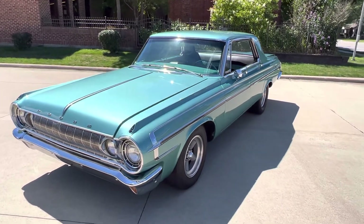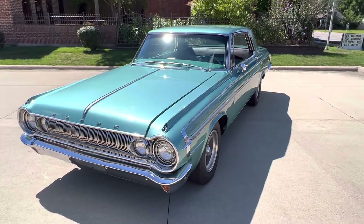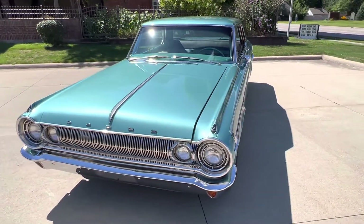Hello everyone, Dave here from Showdown. Let's take a little walk around a 1964 Dodge Calera we just got in. Beautiful car.